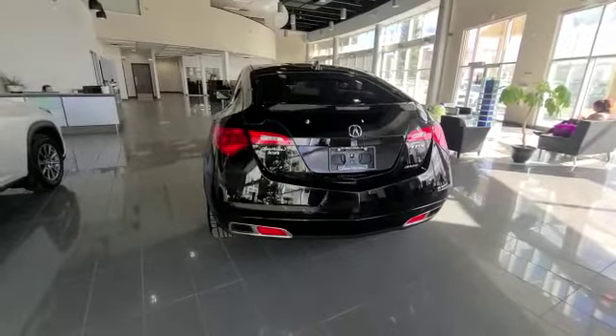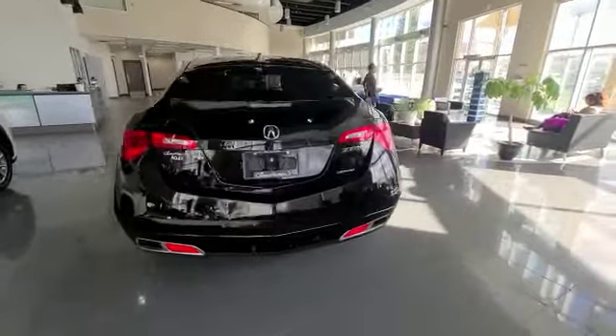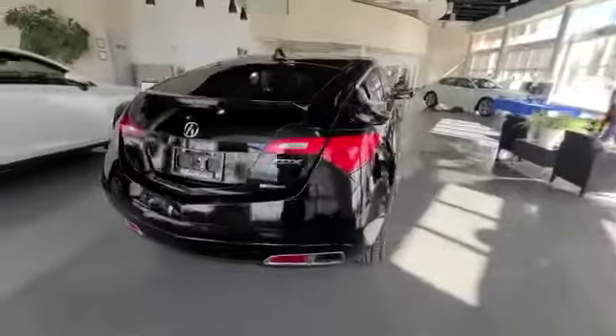Thank you so much Peter for your inquiry on this 2013 ZDX. Once again, my name is Darby — you can call us at 780-989-8888 to come in and see this in person. Have a wonderful day!